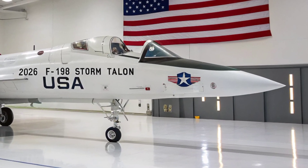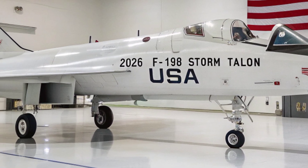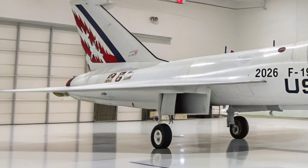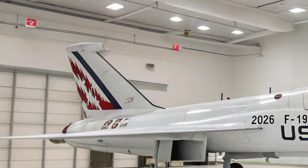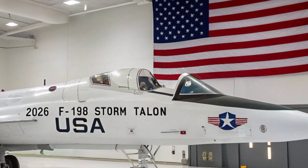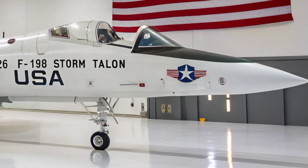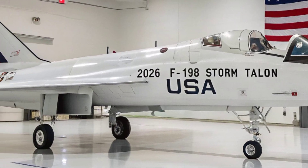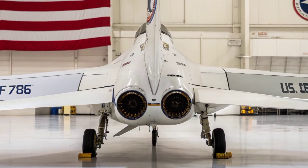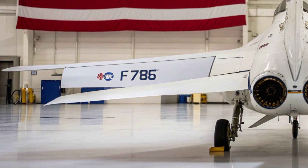Inside the cockpit, the StormTalon integrates a next-generation augmented reality system that blends sensor feeds, satellite data, targeting information, and battlefield overlays directly into the pilot's field of vision. The jet's AI-assisted mission suite evaluates enemy movement patterns, prioritizes targets, and recommends tactical decisions without removing command authority from the pilot. This allows a single operator to manage what previously required an entire flight group.